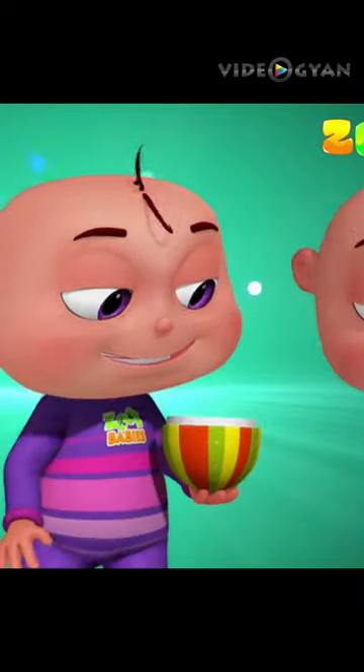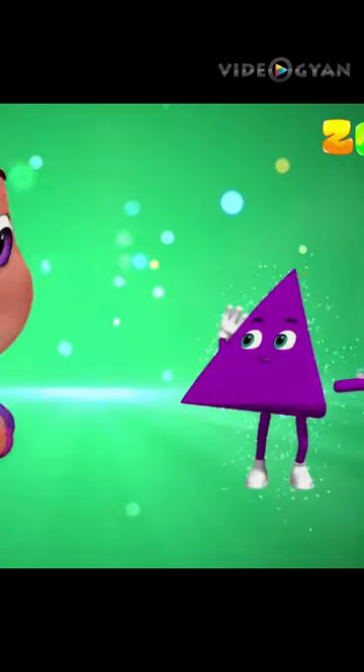What's this? A triangle! With three sides.